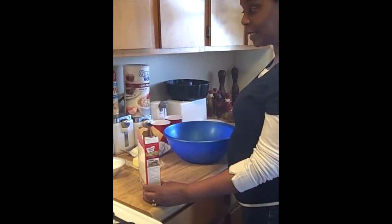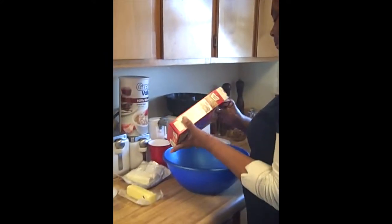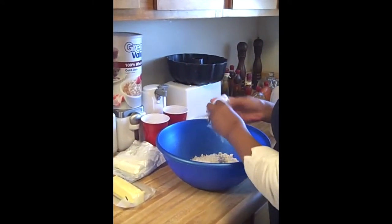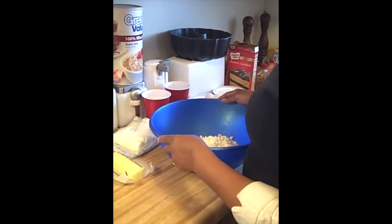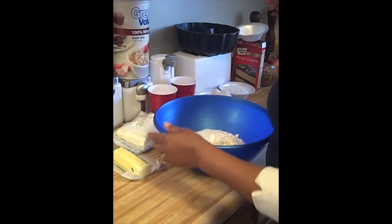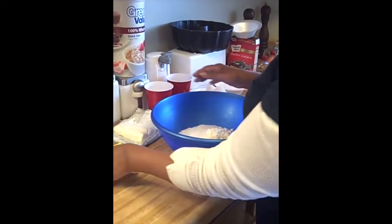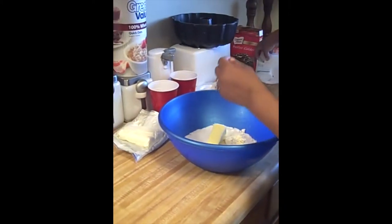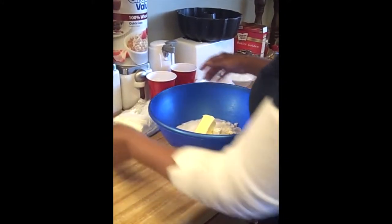The first step to this cake is one box of Duncan Hines cake mix. The next step is one cup of sugar. The third step is one stick of real butter. The next step is eight ounces of cream cheese.